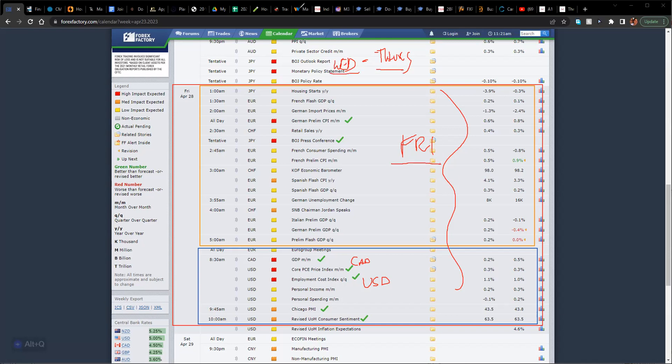Tuesday is going to be warming up and Monday is going to be trap day. Whatever happens on Monday — a currency going down on Monday could actually be going up Tuesday, Wednesday, and Thursday. Or a currency going up on Monday could get trapped to go down for the rest of the week. Be aware of those traps on Monday. Make sure you're very patient and selective on your trades.